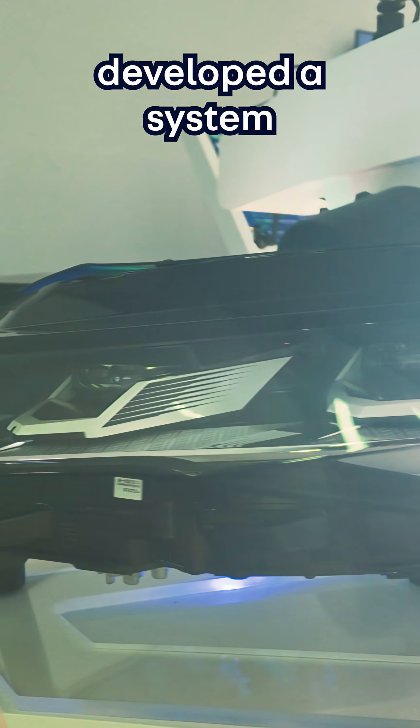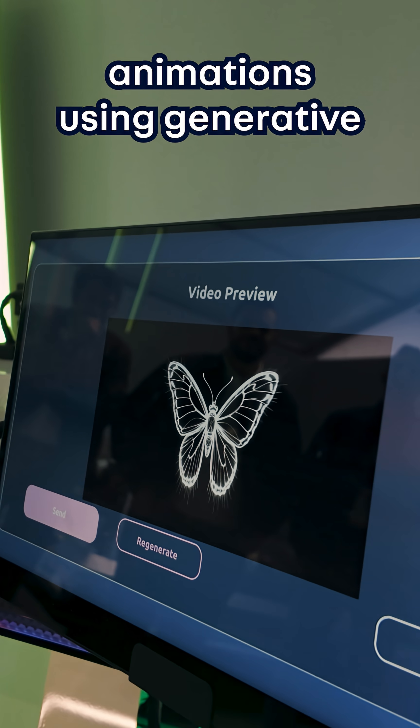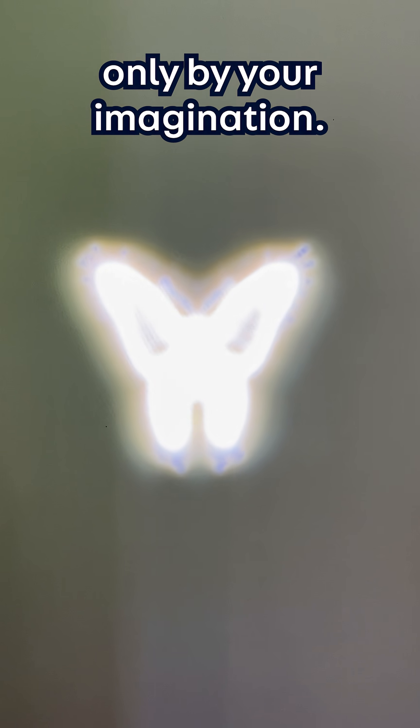Car technology companies have developed a system that will let you customize your headlight animations using generative AI and voice control, and the graphics are limited only by your imagination.